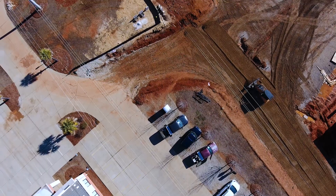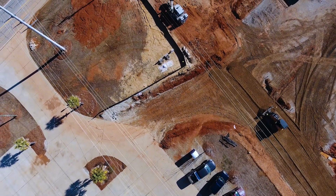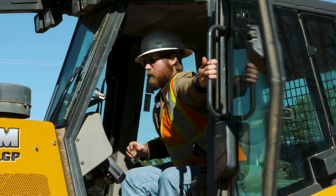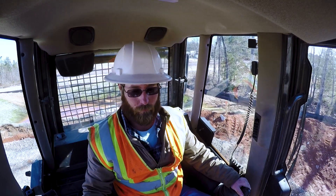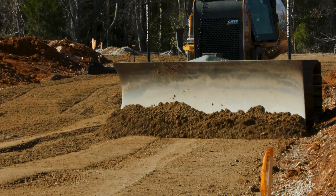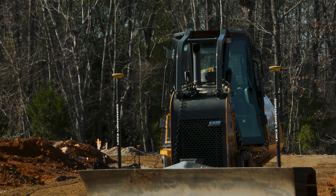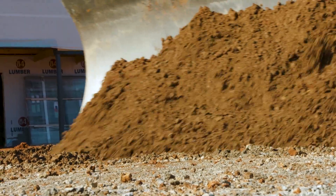The jobs we typically work on are one to four acre commercial projects using the grade control. Once we come in and do the clearing, we immediately put the dozer to work stripping the topsoil, building the detention pond. It's used as much if not more than any other machine on the site, just because of the capabilities and not having to stake anything. We use it for curb grade and we don't have a surveyor come in until after everything's graded. We're able to cut out a lot of time and no more pulling strings in the parking lot.